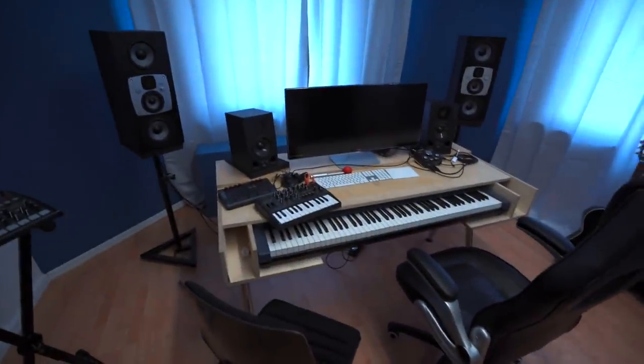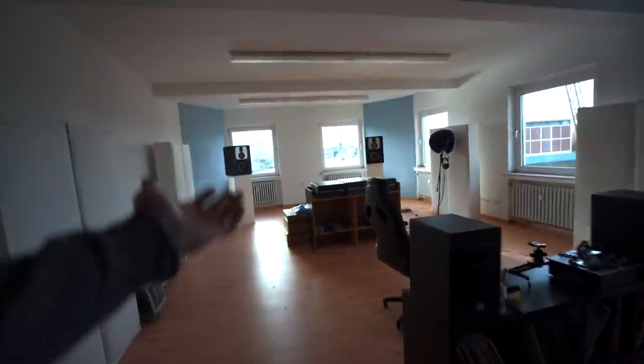Hello B studio, feels so good to be back! Also hello disco room — I also missed my vocal booth, my reverb chamber, chill-out room, kitchen, and of course my favorite huge huge huge A studio with the huge huge huge speakers. And as I said, today is an ultimate unboxing — probably the biggest on this channel except for those bad boys.